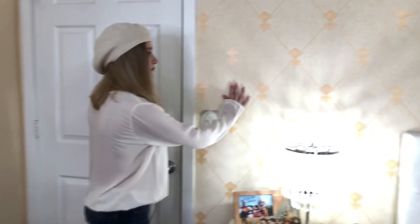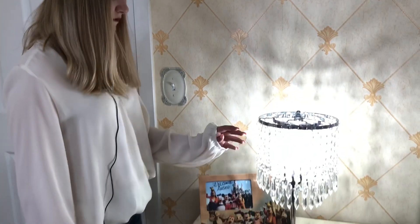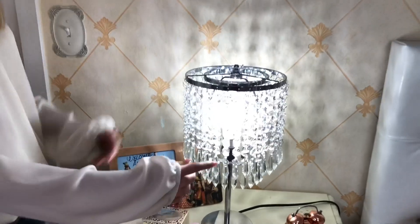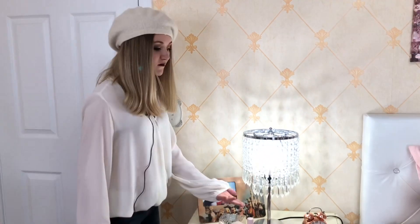I got new wallpaper on my walls — it's textured. I also got a lamp. It took me a little bit to put together but it's very pretty, so it was worth it.